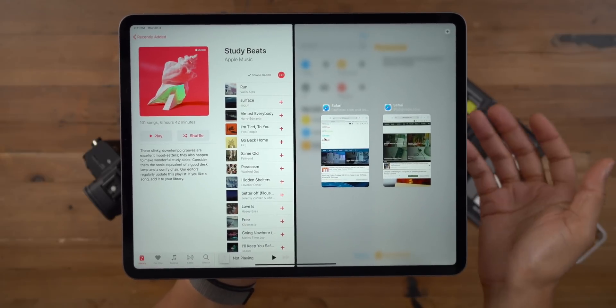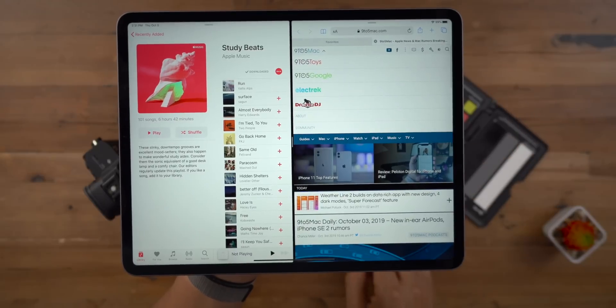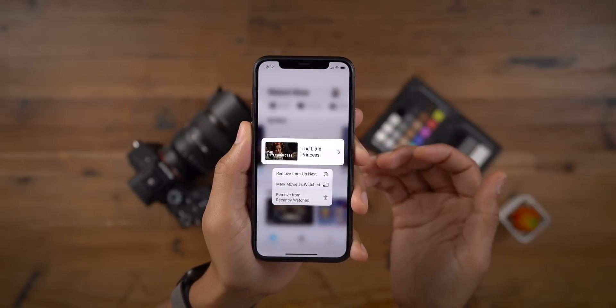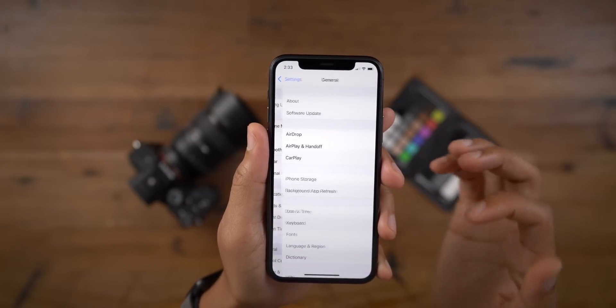And as you might expect, you simply swipe up to close that app window — super simple, super easy. You'll notice a new haptic touch shortcut in the TV app, and you'll find a new combined AirPlay and Handoff preference panel.